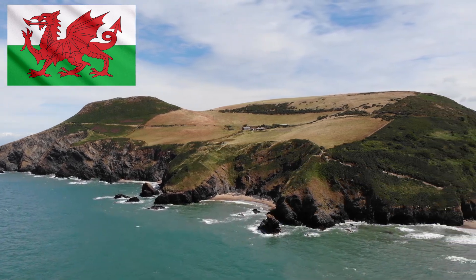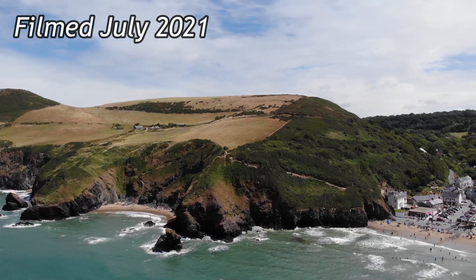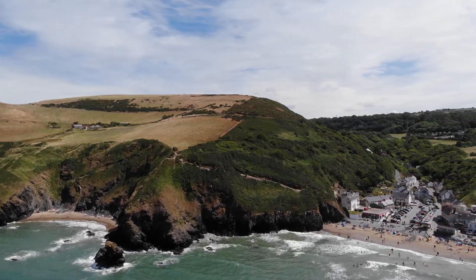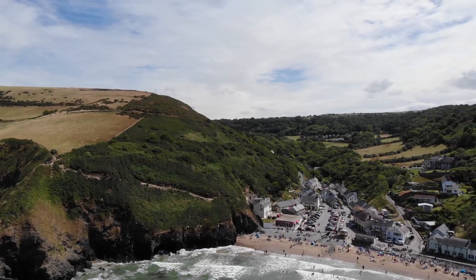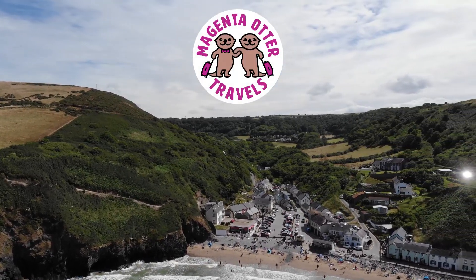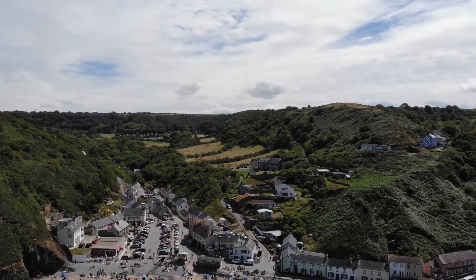This is not Cornwall. In today's video we are visiting the gorgeous Welsh coastline around Llangranog Beach and taking a hike along the coastal path. Join us as we explore the beach and show you the sights from our beautiful hike and elsewhere around Llangranog.